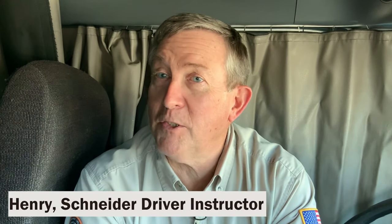Hi, I'm Henry. I'm a Schneider driver instructor here in Green Bay, and I'm going to help you with some tips on how to save money while you're on the road based on the experience I've had over the last four years.